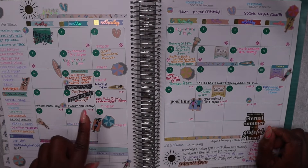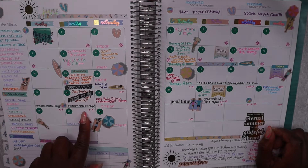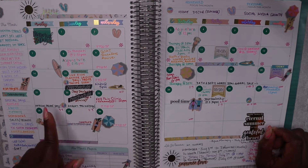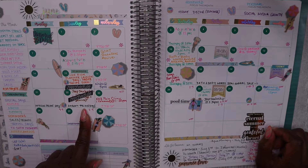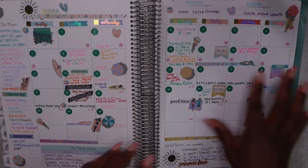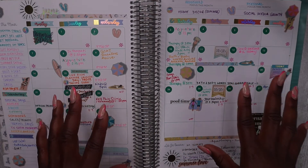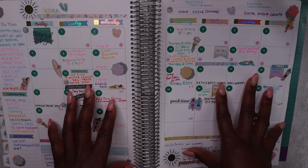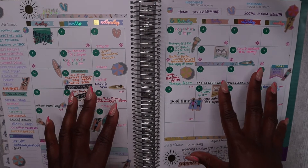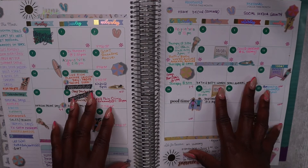I also track sales and promotions. Amazon Prime Day was this June and I wanted to be sure I had funds in place to take advantage of some of those deals. Bath and Body Works, anything I normally like to spend or adjust my budget for, I like to track on this planner. This isn't necessarily the planner I use for budgeting, but it helps me remember things so I can add them into my Budget by Paycheck workbook.